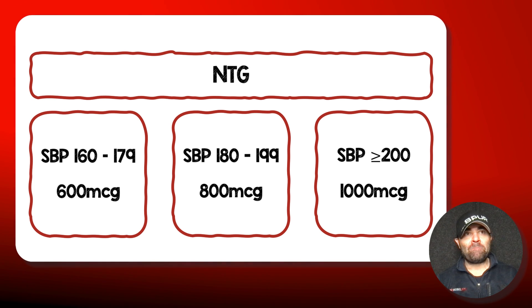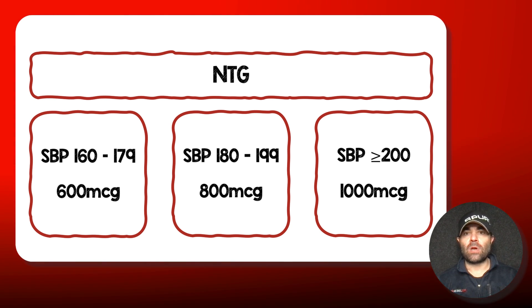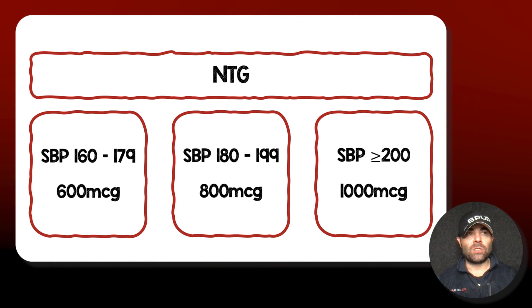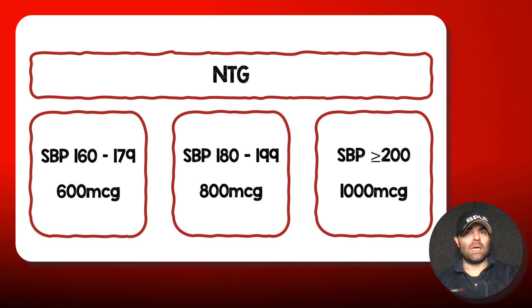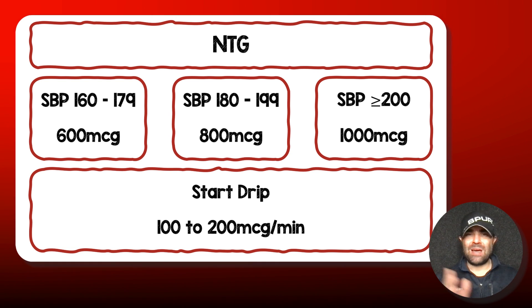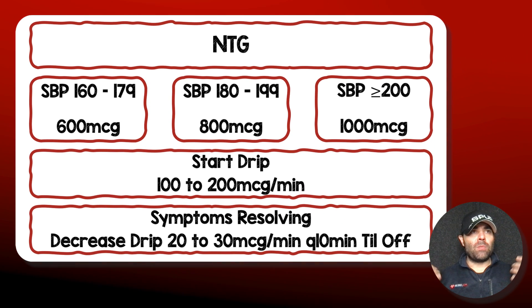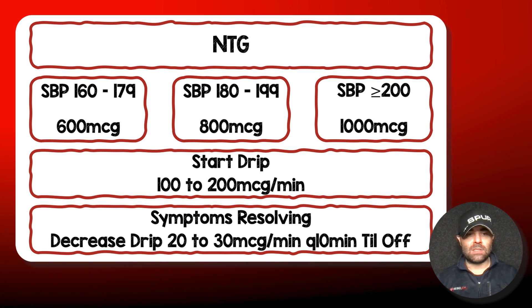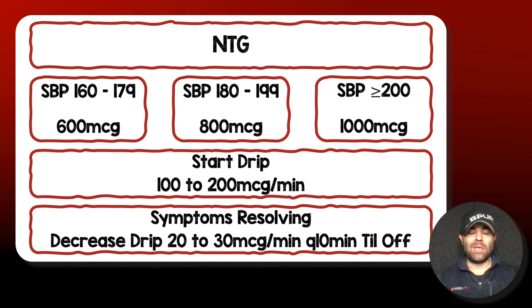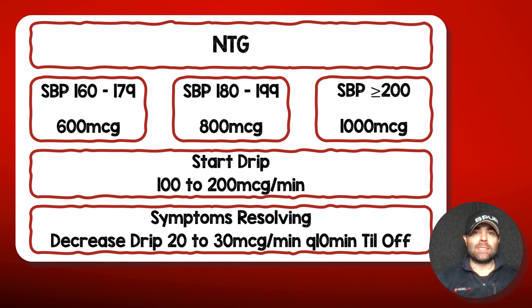When people say that's a lot of nitroglycerin, it's important to realize that sublingual nitroglycerin for acute coronary syndrome is 0.4 mg — 400 micrograms — and we give that up to three times. So this isn't that far off or that crazy. After the bolus, I start them on a drip of 100 to 200 micrograms per minute — not a homeopathic dose of 5 to 10 micrograms per minute. I titrate up by 20 to 30 micrograms per minute every 10 minutes if symptoms continue and the patient is still hypertensive. If symptoms are improving, I wean by the same 20 to 30 micrograms every 10 minutes until off.